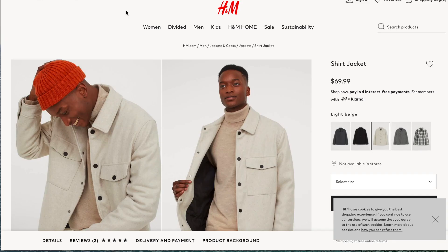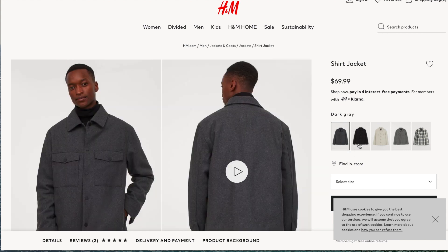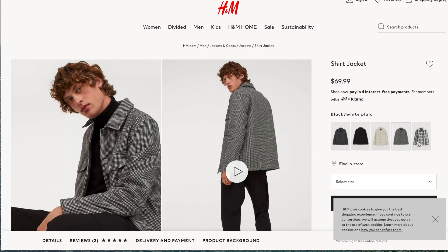This shirt jacket from H&M caught my eye as soon as I saw it. It comes in five different colors, one being a buffalo plaid pattern, but my personal favorite is the off-white color because I feel like it's appropriate for any time of the year and any event. You can dress it up or down and it would look great.